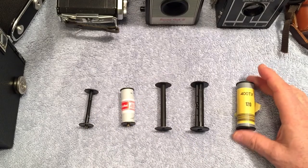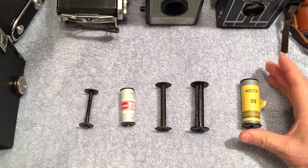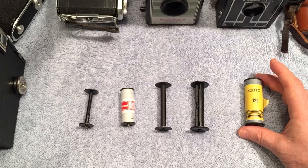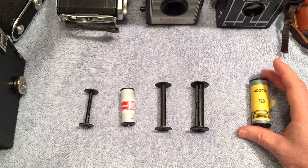There's another format called 220, which is basically 120 film that's twice as long. The purpose of a film like that would be the same reason for a 36-exposure 35mm film — if it's longer, you can take more exposures without changing the film.